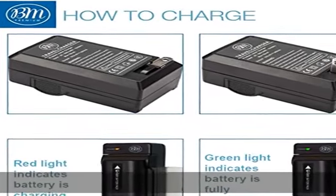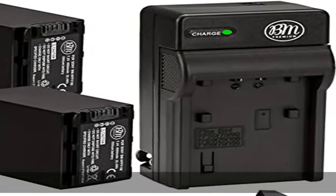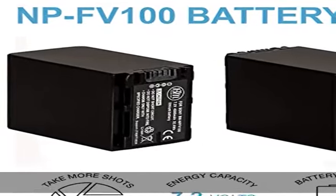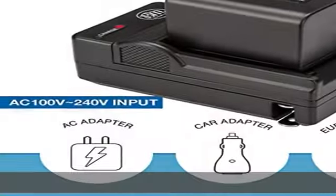100% safety guarantee. Built with multiple circuit protection including overcharging, short circuit, high temperature, and surge protection. High quality, fire-resistant construction. High quality battery charger is a handy companion for digital shooting.